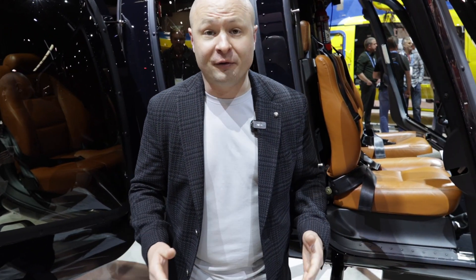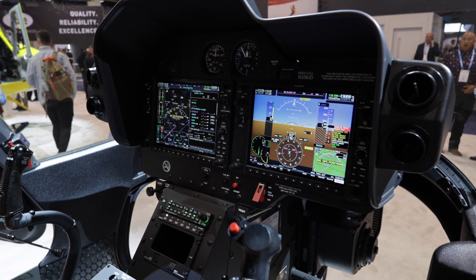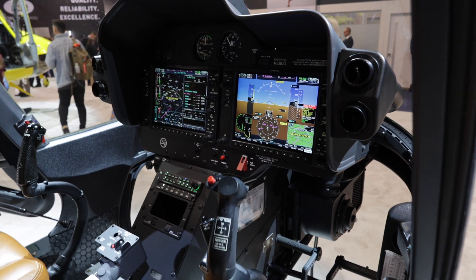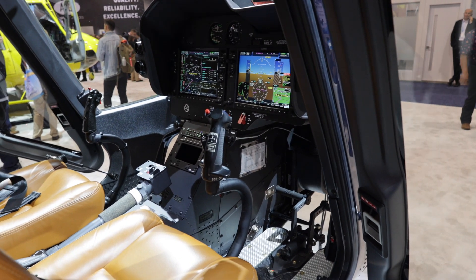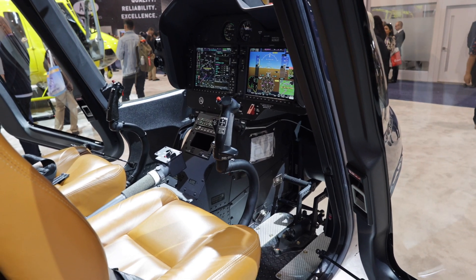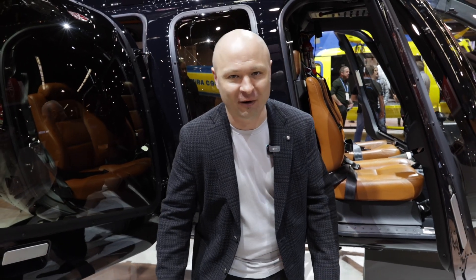So obviously we know the 407 comes in multiple variants. You have your standard 407, your GX, GXP, and now the latest and greatest, of course, is the GXI. The GX and the GXI all have the Garmin G1000 suite — the system is incredible. Talk about allowing a pilot to decrease their workload. Couple that with the two-axis autopilot you can get in the Bell 407, and it makes flying this helicopter an absolute dream. Let's take a look in the back and see what the passenger experience is like.